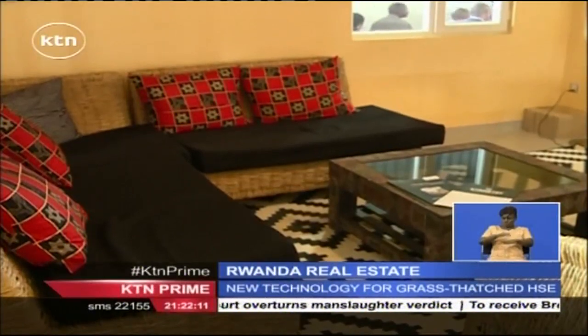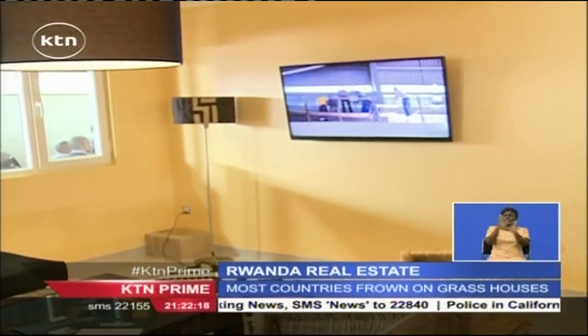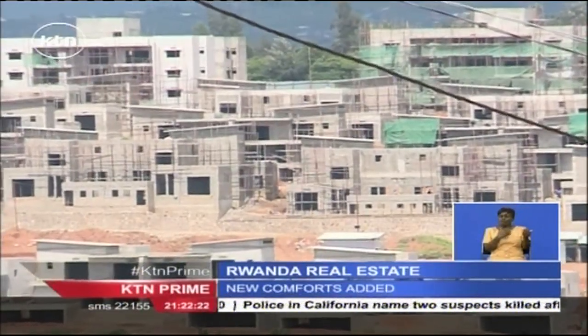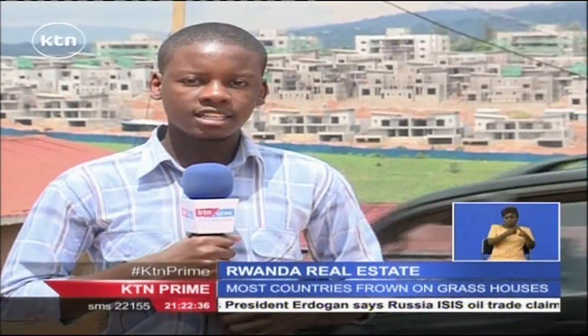If you are in Kigali, then maybe this could be your next humble abode made purely of wheat straw. The city of Kigali hosts more than half of the entire country's urban population, and the government is on an ambitious plan of constructing cheap and affordable housing units by the year 2020, in order to accommodate the increasing number of people moving from rural centers to urban areas. Timothy Oteno, KTN News, Kigali, Rwanda.